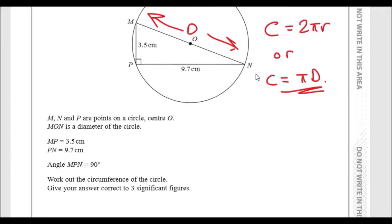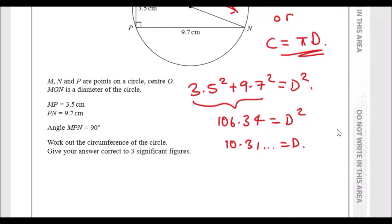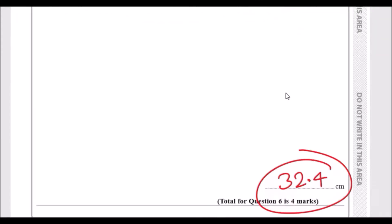Using Pythagoras' theorem, it's always the short sides squared added together equals the long side squared. So: 3.5 squared plus 9.7 squared equals d squared. When you calculate that, you get 106.34, so d squared is 106.34. Square rooting gives d is approximately 10.31. Now plug this into the circumference formula: pi times d gives approximately 32.4, which to three significant figures is our answer.